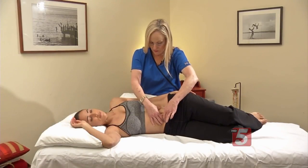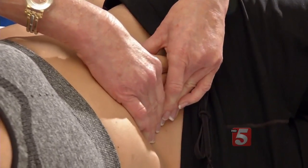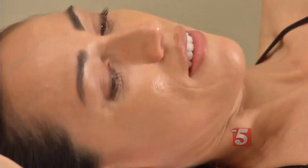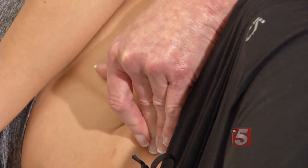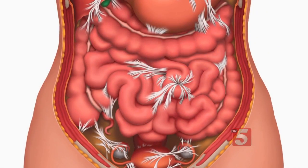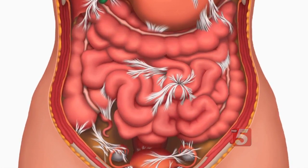It's taken 25 years to develop and perfect what they call the Wern technique, but Larry and Belinda Wern are convinced it's been worth the wait. Pressure and stretching in different directions — it feels like a deep tissue massage, but this type of manual therapy aims at finding and detaching internal scar tissue called adhesions that painfully wrap around abdominal or pelvic organs.